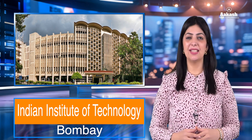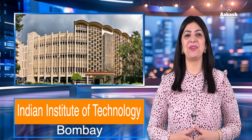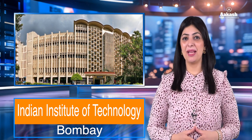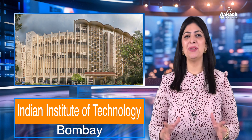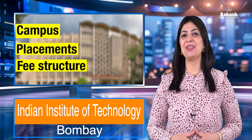Hello everyone, welcome back to the College Review Series by Akash. Today we are going to review an IIT — rather, we are going to talk about this IIT, as this one needs no validation. In fact, it is every aspirant's dream and a matter of pride to get in here. Yes, you've guessed it right — I'm talking about the Indian Institute of Technology Bombay. Come, let's find out how you can make it to this most prestigious institute of technology, IIT Bombay. If you want to know all about its campus, placements, fee structure, and college life, then do watch this video till the end.